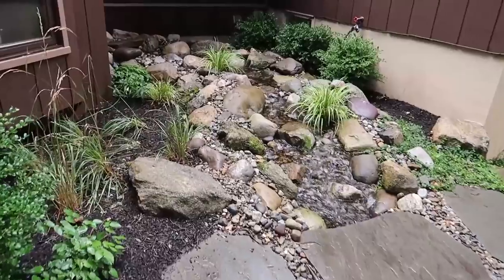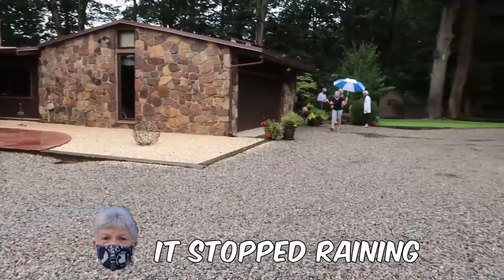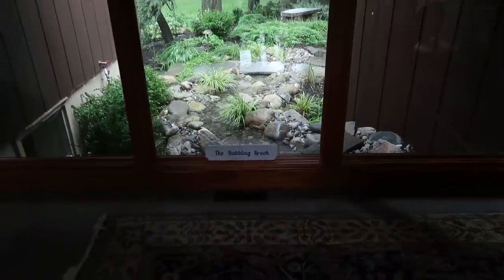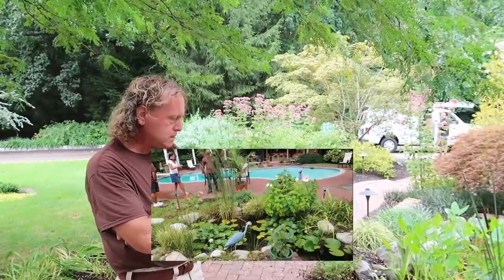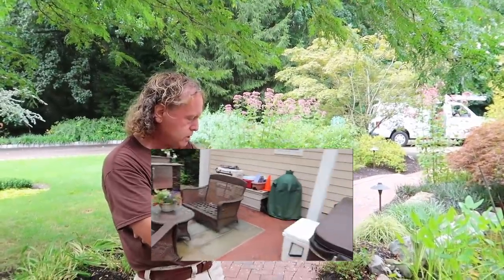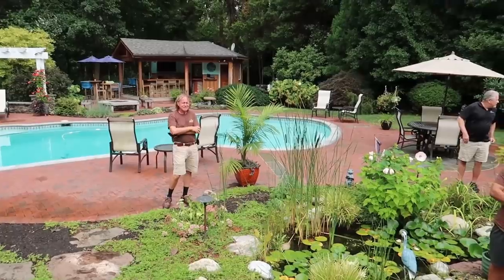Wow, look at this! Oh, I love this — the babbling brook. This house has multiple features: stacks on the side, a birdbath bubbler in the backyard, another pond in the back with fog and a stream, a patio deck, and an outdoor kitchen.